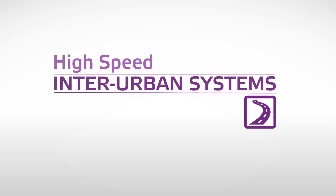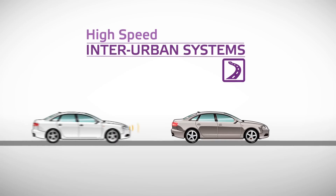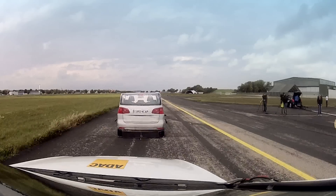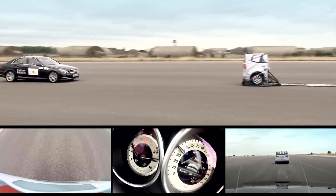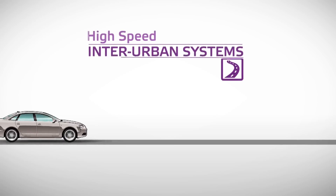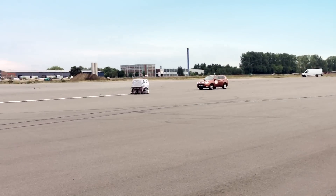Euro NCAP evaluates AEB inter-urban systems in three different scenarios: driving towards a stationary vehicle at 30 to 80 km per hour; closing in on a slower vehicle in front at a speed range of 30 to 80 km per hour; and following a car in front which suddenly starts braking at 50 km per hour.